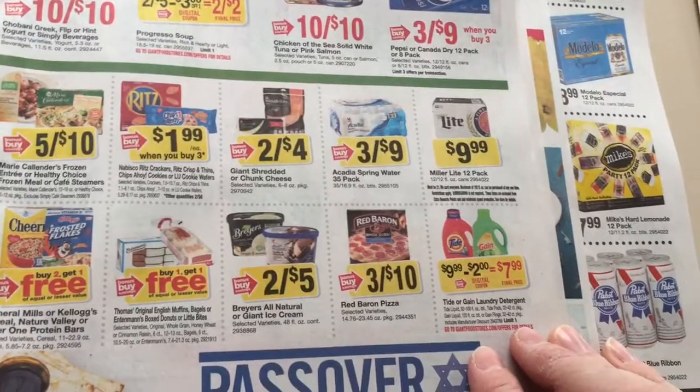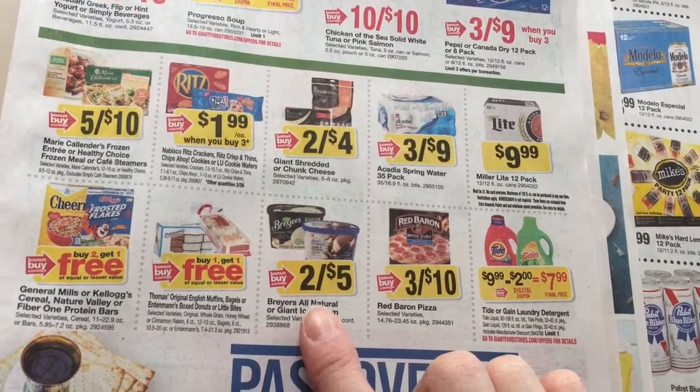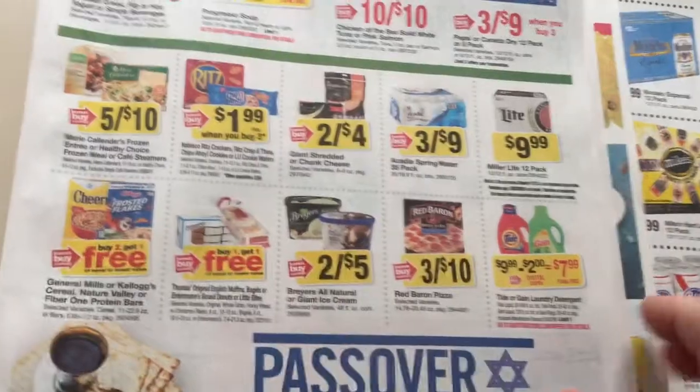So if you eat that stuff, we had a dollar off two Breyers. If it's not expired, that was a Lode to Card coupon.